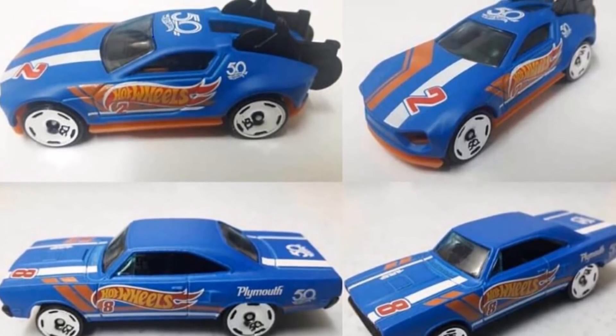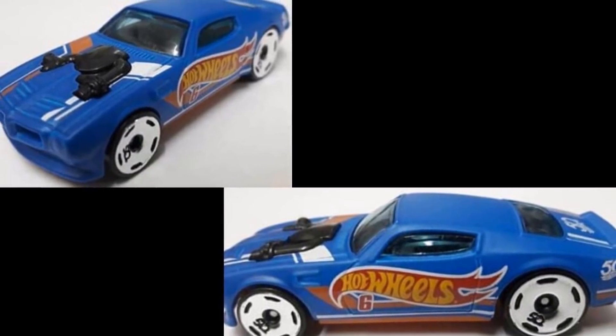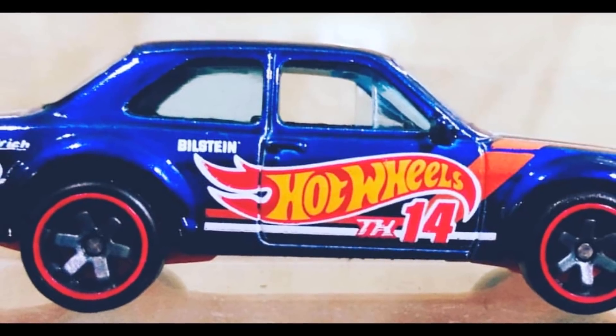Here is our first look at some of the upcoming Hot Wheels race team cars. Some of these have started appearing in 9 and 20 packs. This is a carded 70 Ford Escort RS 1600. This will also be a Super Treasure Hunt, and you can always see my Super Treasure Hunt video for a sneak peek.